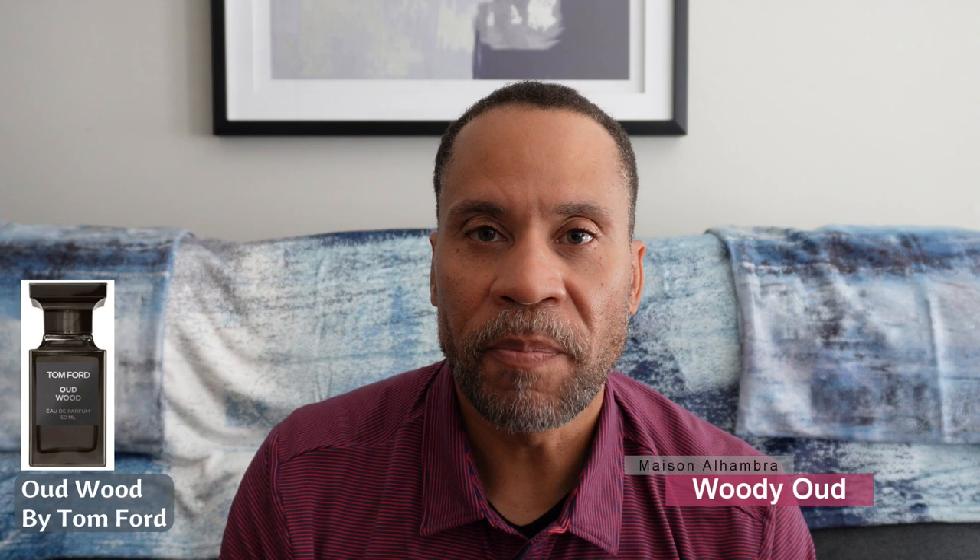Another honorable mention is Woody Oud by Mason Alhambra or Latafa. I believe these are getting pulled, and that's one reason I don't have it in my top 10. From rumor, they will bring it back in another form. As you can probably tell, it is very, very close to Tom Ford's original Oud Wood. I think they had some patent trademark infringement issues and that's why it's being pulled. The rumor is it's coming back. It is a very good reflection of Oud Wood — a very good clone.